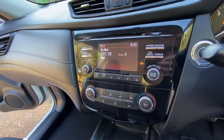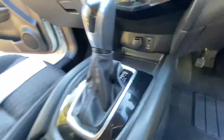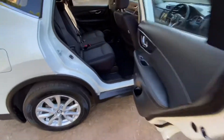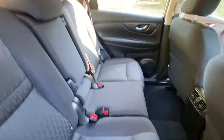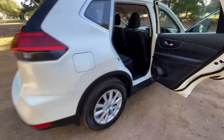Bluetooth stereo system, reversing camera, aux input, USB input — fantastic. In the back there's loads of room, again absolutely immaculate.